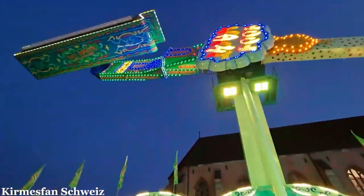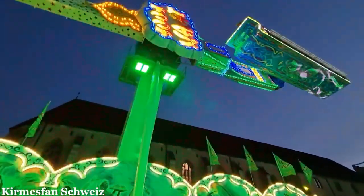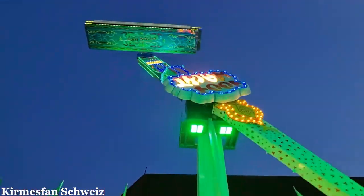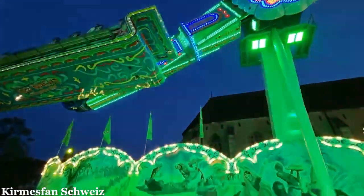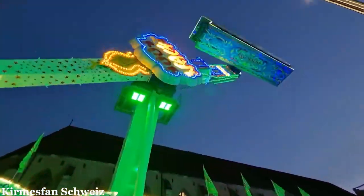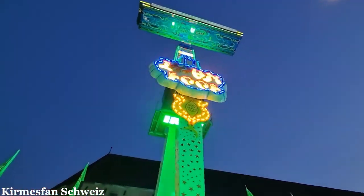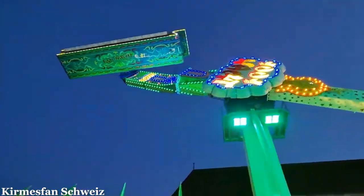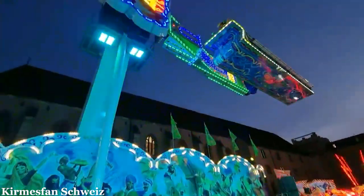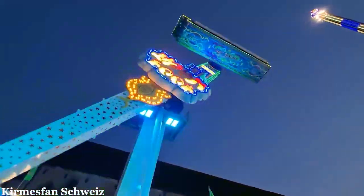The ride uses a very similar support and arm structure to the Rainbow, but the gondola differs from most Rainbows. It has 8 rows of seats facing the middle, seating 40 riders per cycle. The restraint also looks very different from those on a Huss — instead of a bar that only locks in one point, the Weber 1001 Nacht has an individually locking lap bar.